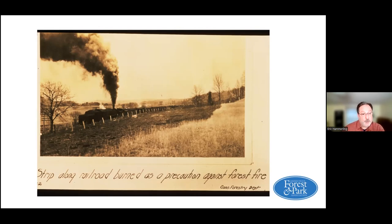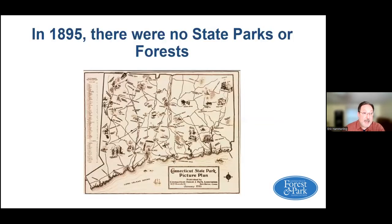What the railroads would do in the interim, sometimes in a preventive mode, was burn areas right next to the train tracks to prevent wildfires. In 1895 there were no state parks or forests — we take that for granted today. We now have 110 state parks, 32 state forests, 92 wildlife management areas. These places didn't exist; there weren't those places for the public to go and recreate outdoors.